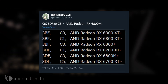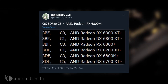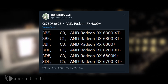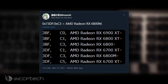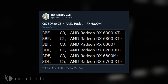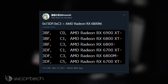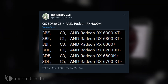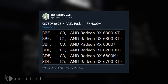The AMD Radeon RX 6800M was spotted within the latest AMD graphics display driver. The GPU has the 73D5C3 device ID and is seemingly a variant of the Navi 22 SKU with specifications that might end up being similar to the Radeon RX 6700 XT desktop graphics cards. There are at least three variants of the AMD Navi 22 SKU: two specific to the RX 6700 XT featuring different TGP flavors listed as C1 and C5, and the C3 variant for the RX 6800M.